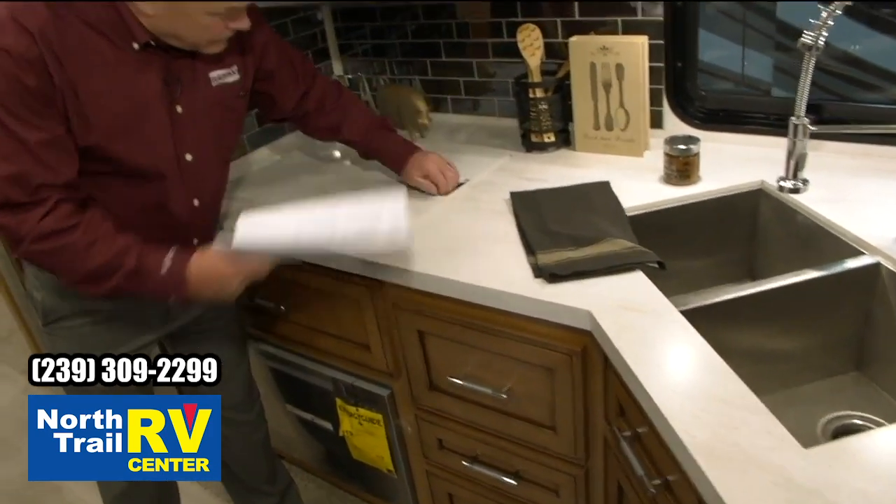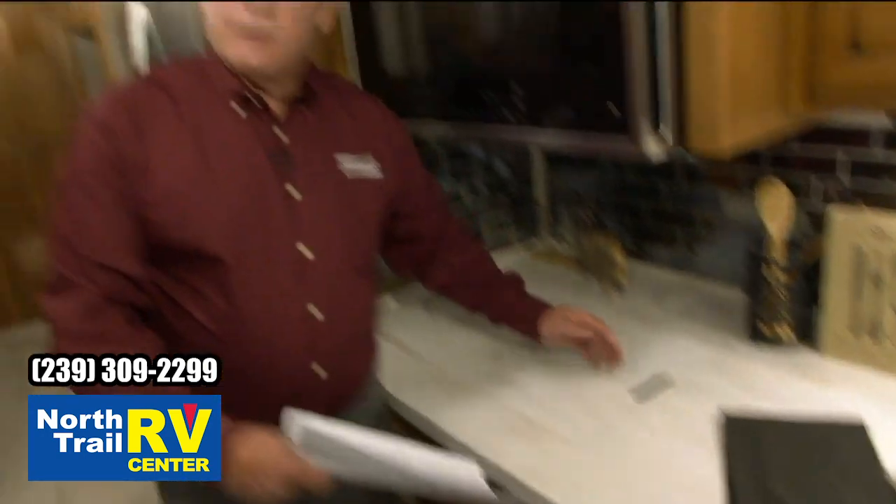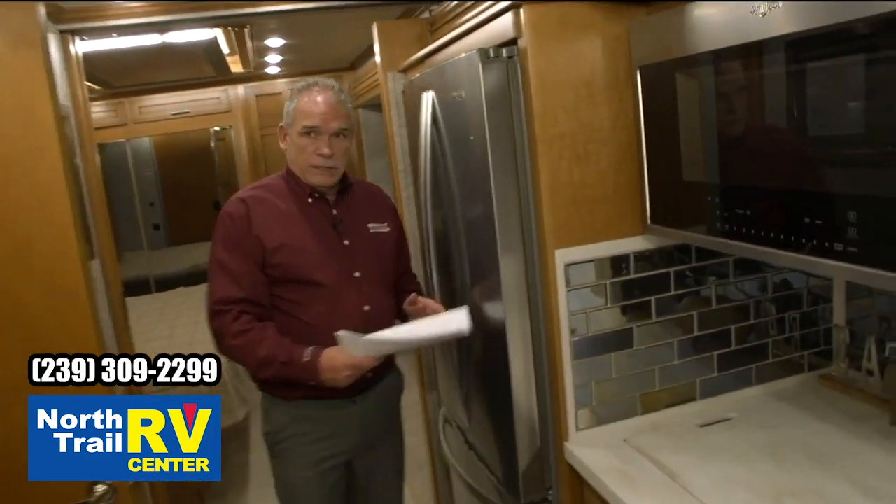As you access everything, this has got the optional kitchen window. The true induction cooktop — like all of them, this one will open up. You can take that out and put it on your picnic table and cook outside if you don't want to be inside the coach. True residential refrigerator.